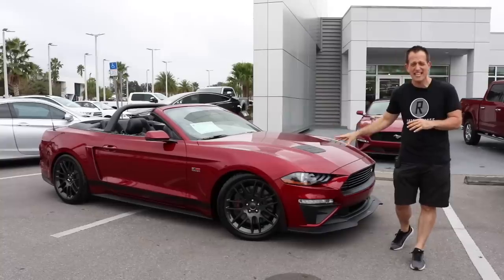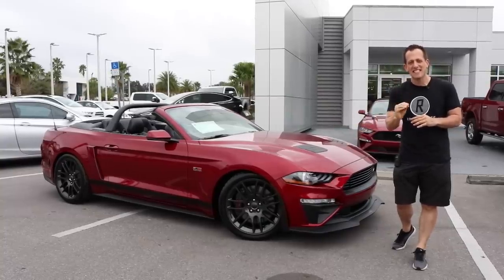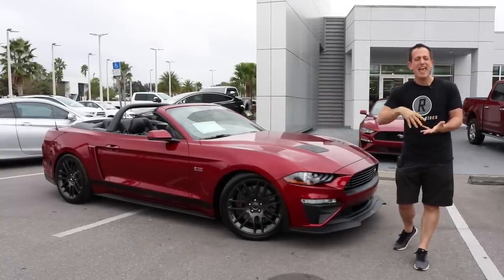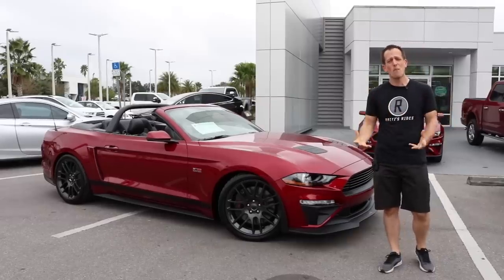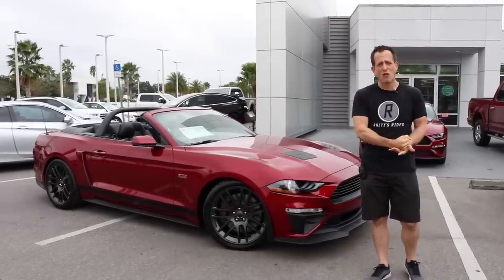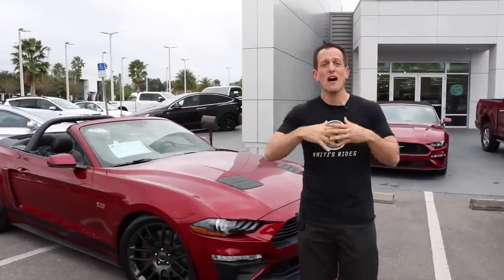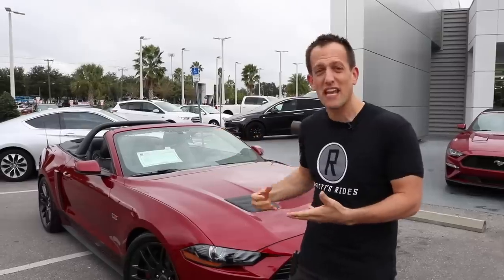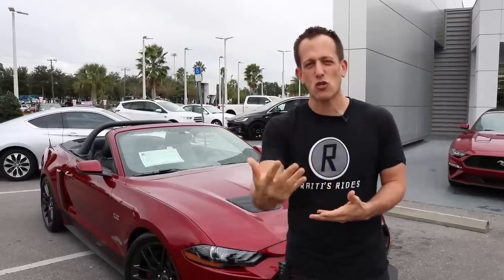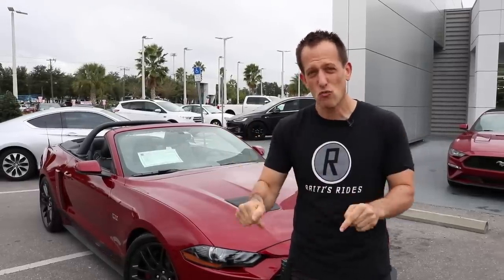So what we have is this 2018 Roush Mustang — it's a Stage 2. If you don't know much about Jack Roush, he's been connected with Ford for so many years. Not only has he been a driver, not only an engineer, but also a team owner, and he's been connected with Ford in a way that he's actually bringing some of that excitement, some of that trickery, some of that magic to the streets.